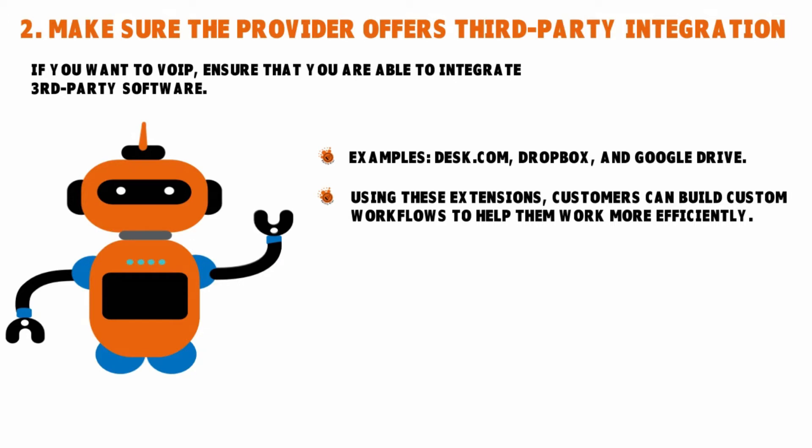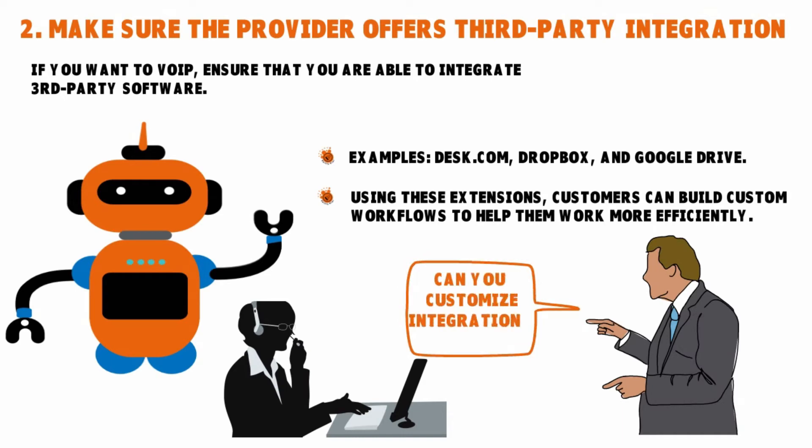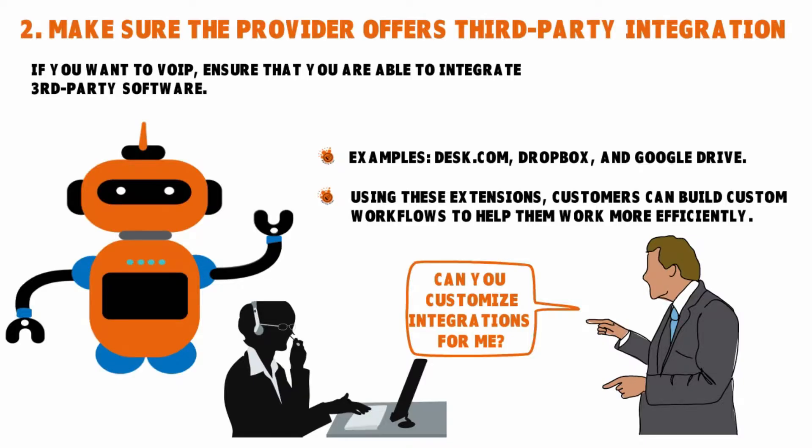Part of the integration will also compel the system to store an automatic recording of the call as a WAV file that's linked to both the ticket text file and the Desk.com ticket number. So whenever anyone calls, that ticket record and both those files appear as supporting documentation. Ask your provider if they can customize integrations for you — they can support integration APIs either as extra cost options or freely available for download to you as their customer.